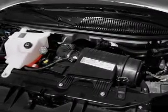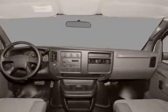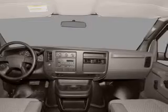Front ventilated disc brakes, passenger airbag, stability control, daytime running lights. Our website offers more information on all of our vehicles. Call us today to start test driving.